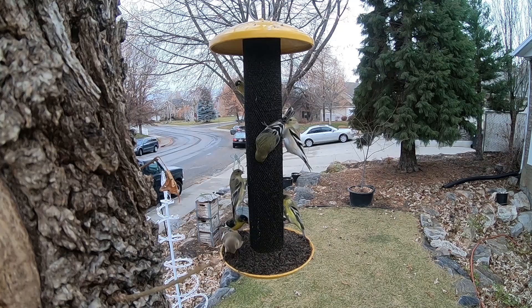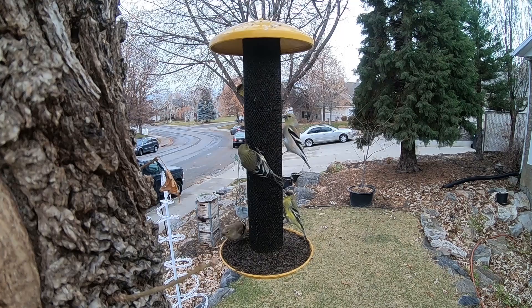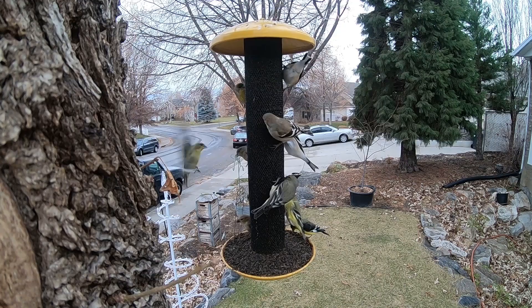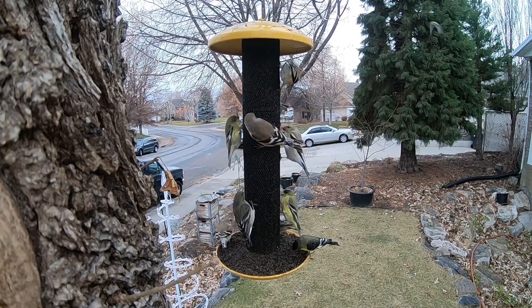About halfway up, we see a lesser goldfinch. We know it's a lesser goldfinch because the back of the bird is kind of a greenish color. Now just flying in here, that one right towards the middle — that's an American goldfinch. See how it's kind of a light brown along the back? That is a good example of an American goldfinch.